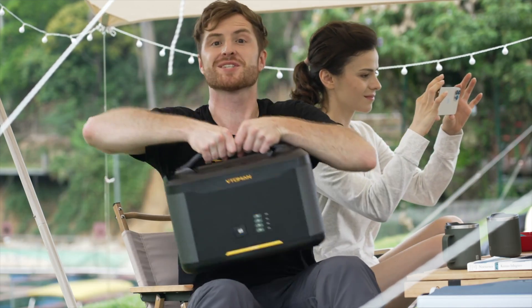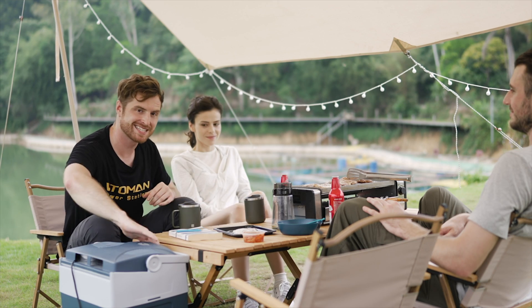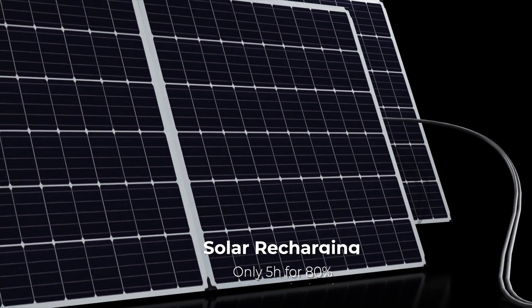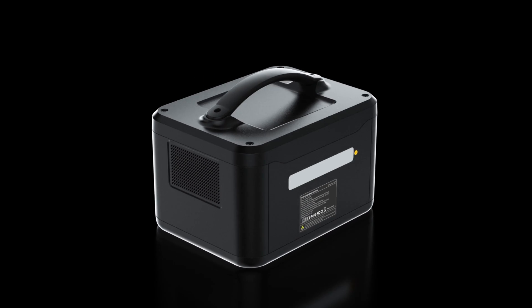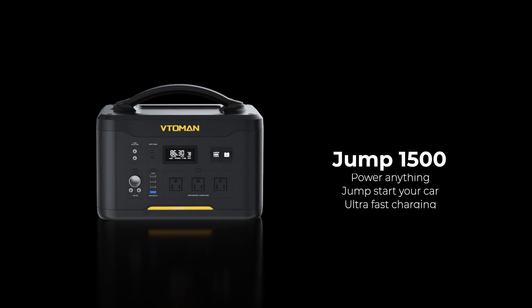With the Jump 1500 you can hook up a backup battery for additional energy needs. Enjoy endless barbecue and keep your beers nice and chilled. Cheers! The Jump 1500 also comes with solar panels, soaking up clean energy while you're chilling in the sun. Remember, it only takes 5 hours to charge up to 80% thanks to its unique ultra-fast charging technology.